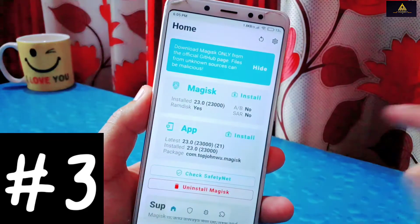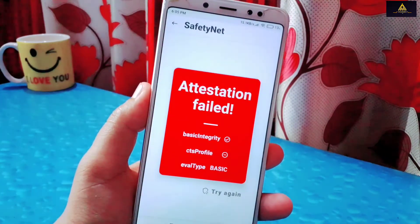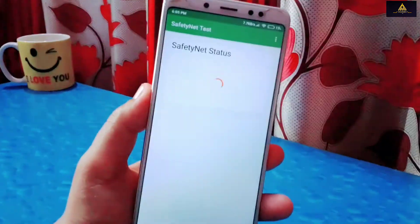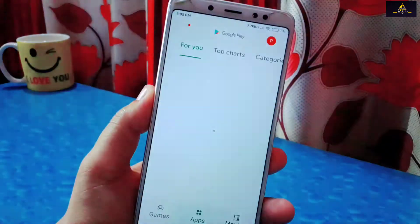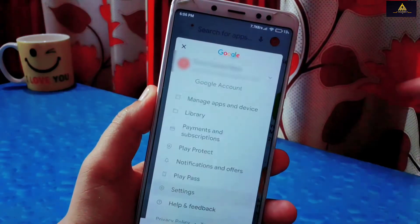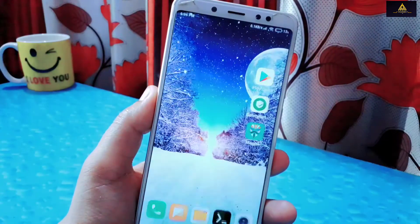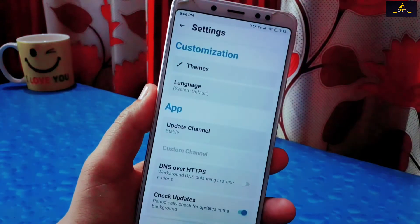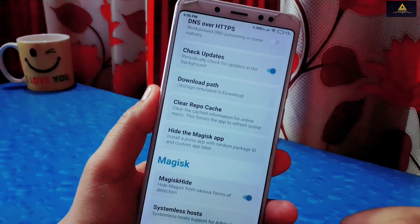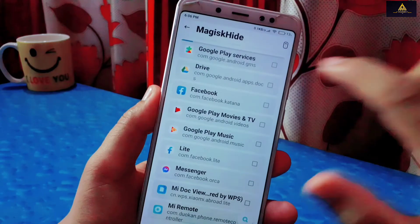This is the third method to fix SafetyNet and device not certified issues. First I will show SafetyNet status — as you can see on Magisk app, SafetyNet status is failed on both Magisk and the SafetyNet Test app. Also on Play Store, device is not certified. Now open the Magisk app, first enable Magisk Hide, then go to the Superuser section, click on Magisk Hide, and select Google Play Services.